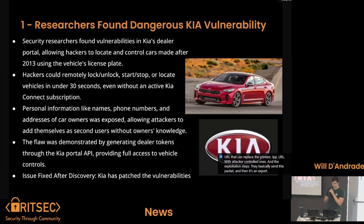Researchers found a dangerous Kia vulnerability. There is a vulnerability in the Kia dealers portal allowing hackers to locate and control cars made after 2013 using the vehicle's license plate. Hackers could remotely unlock, start, stop, or locate vehicles in under 30 seconds, even without an active Kia Connect subscription.